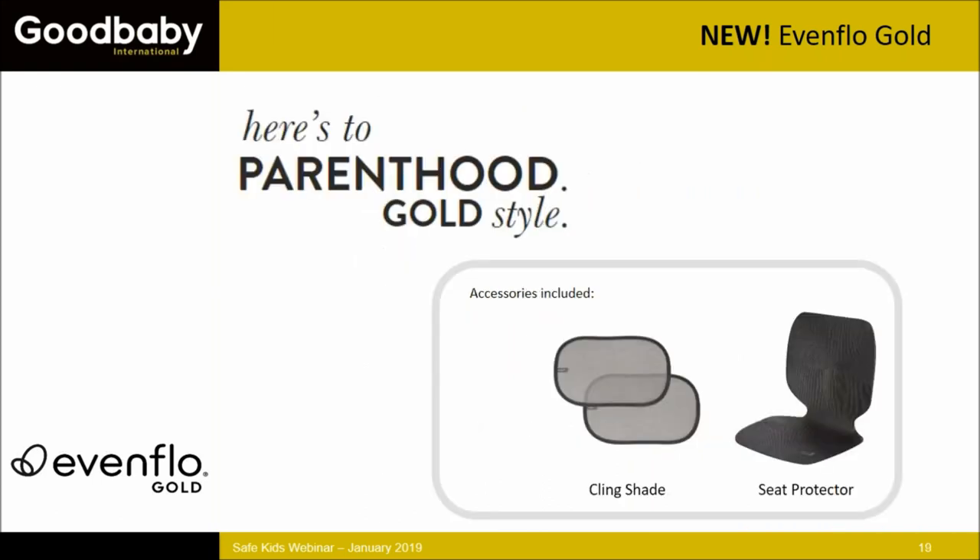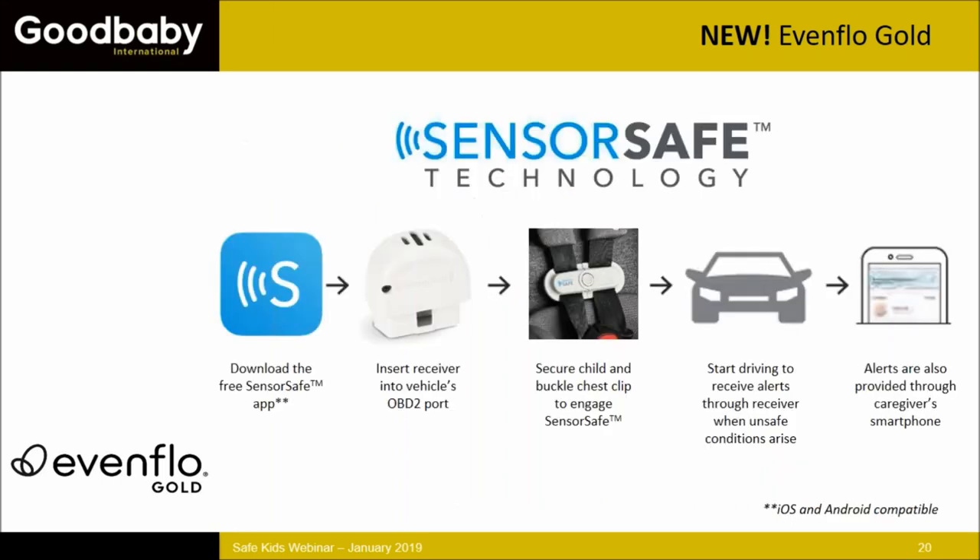The Gold line comes with a couple of in-box accessories: cling shades for your vehicle windows to keep the back seat comfortable, and a seat protector mat that goes beneath the car seat — approved for use with any Evenflo car seat.